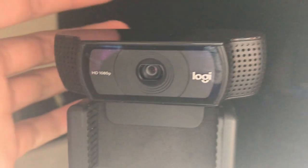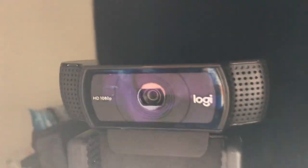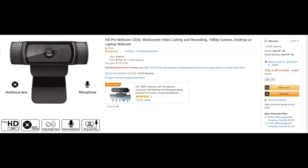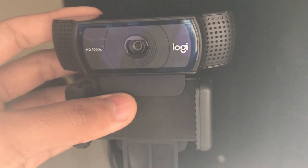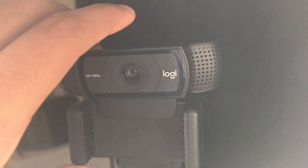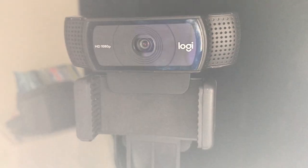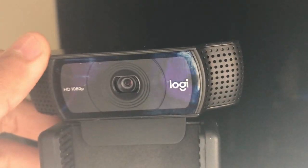Coming up here, we've got the Logitech C920. This is the first webcam I bought. As you can see, it's 1080p HD. This webcam cost me 50 dollars, but prices do vary over time — it goes up and then drops. I luckily got it when the prices went down, and I actually really like it.